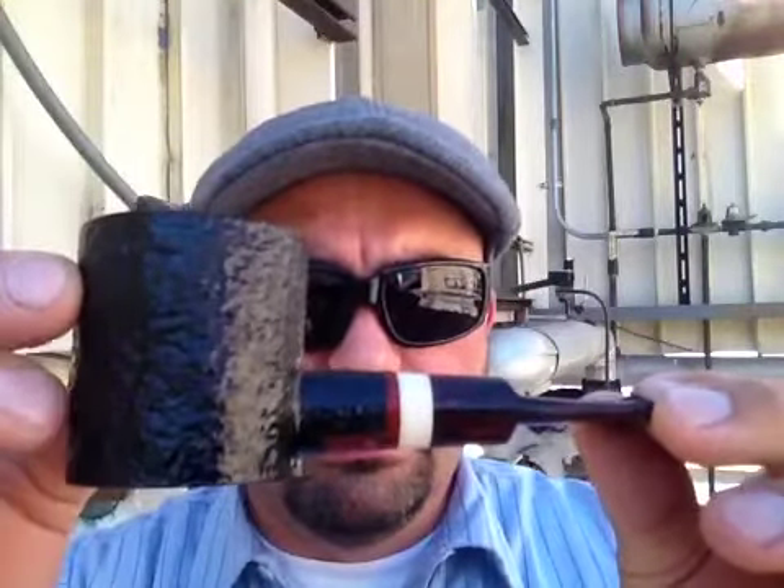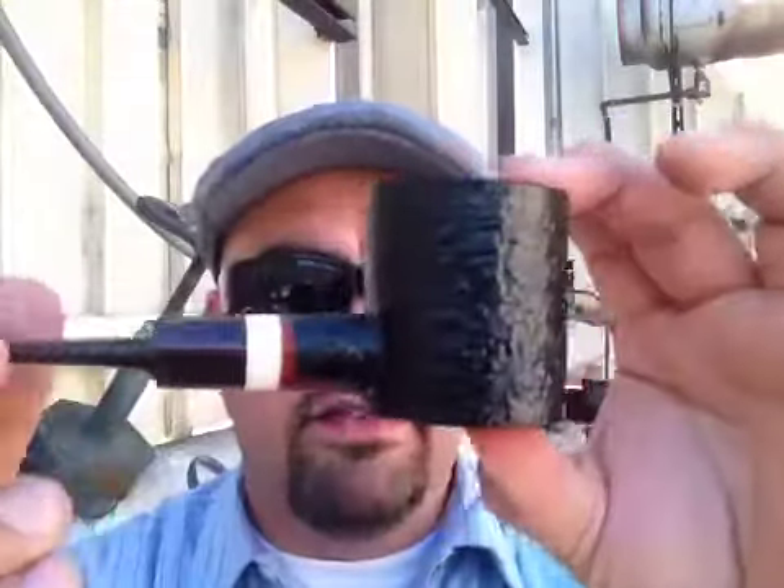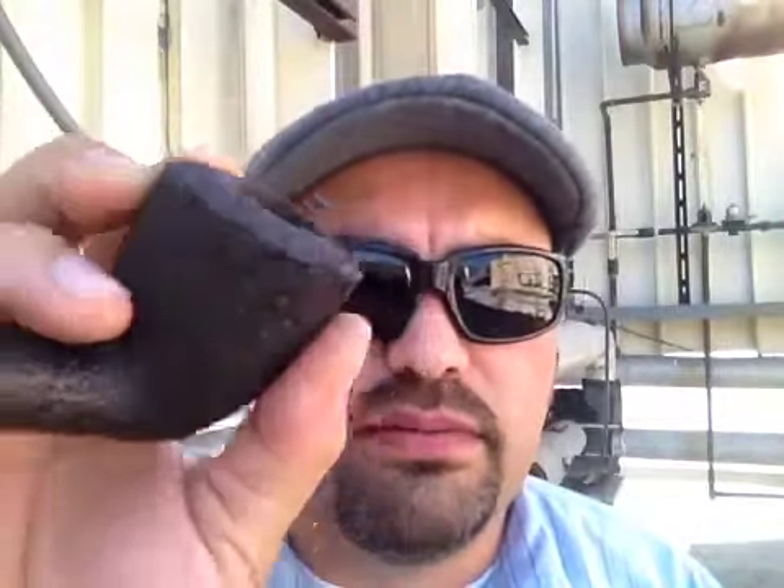I'm definitely going to deal with this gentleman again. Here it is — my very first custom pipe. I hope you guys liked it. Check them out on eBay. Or maybe I shouldn't have told you, because you guys are going to go get all the pipes and then it gets expensive. But you want to support your independent pipe maker. Check them out once again — Unique Briar on eBay.